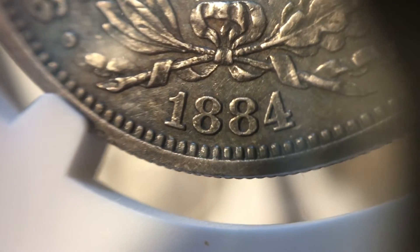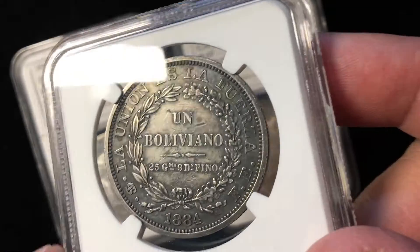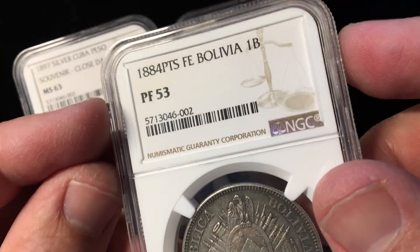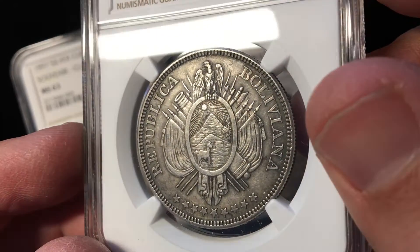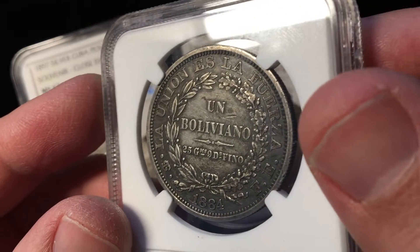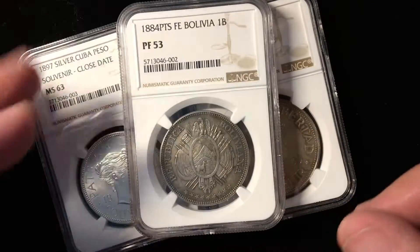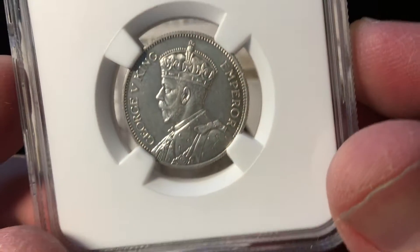This issue we got certified because it is actually a proof-only issue. You'll see it circulated, but it got graded a Proof 53 because it is a proof coin that has been circulated. They only made these in a proof issue — a very scarce piece. I think it may trade for about $1,000, but I'm not really sure. Most likely we'll end up putting it in some type of auction to figure out.